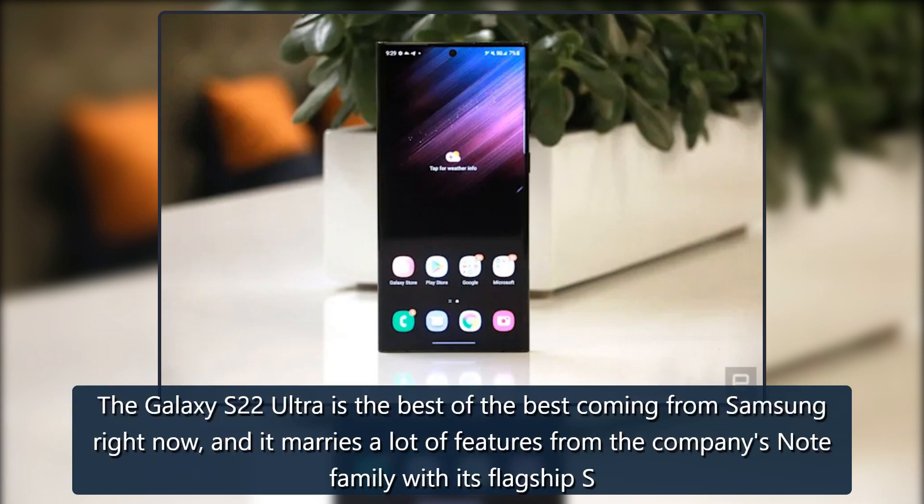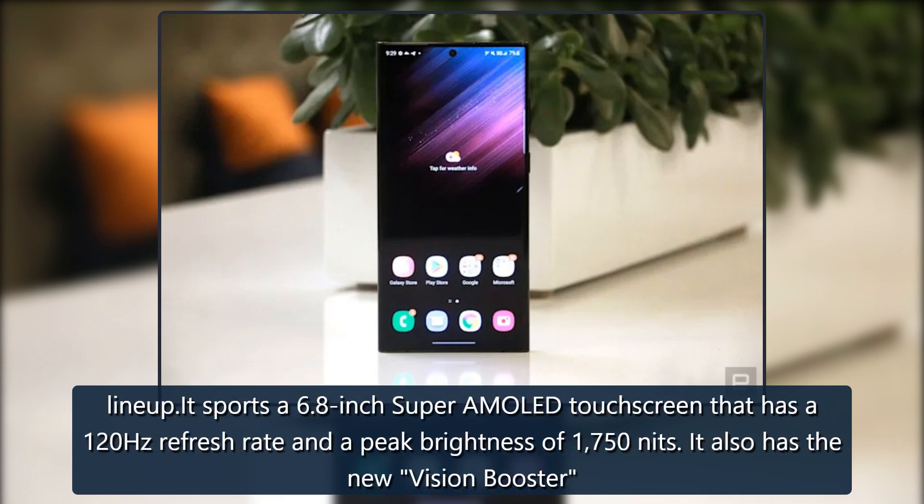The Galaxy S22 Ultra is the best of the best coming from Samsung right now, and it marries a lot of features from the company's Note family with its flagship S lineup. It sports a 6.8-inch Super AMOLED touchscreen that has a 120Hz refresh rate and a peak brightness of 1750 nits.